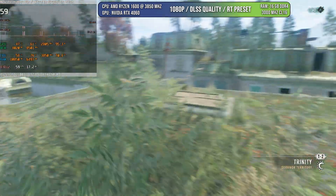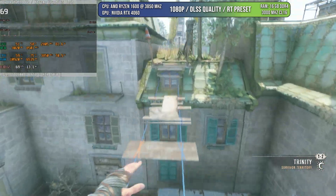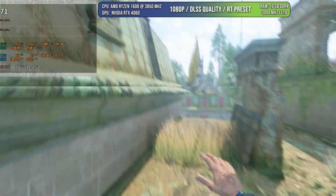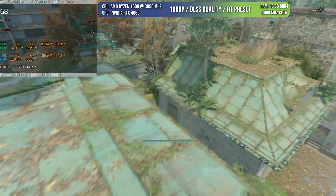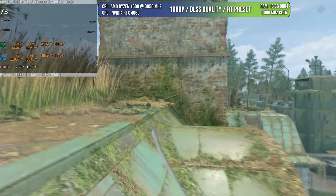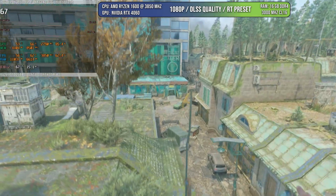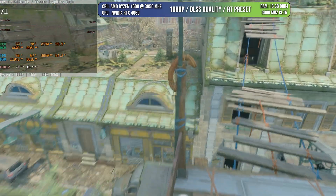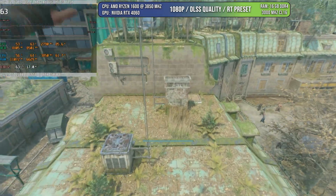What is a test without Dying Light 2? In this case, I'm using the RT preset just to put more pressure on the CPU, and you can see there is 75% CPU utilization. Once again, we are above 60 FPS. There are places where it will go down, but generally the game performs quite well. Without RT, it will be even more stable. This is a game that is very well optimized CPU-wise, and you're not going to have any issues playing above 60 FPS.